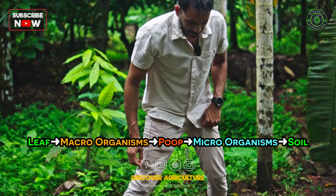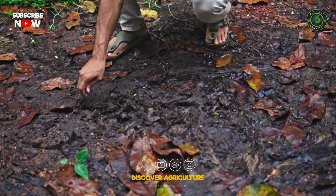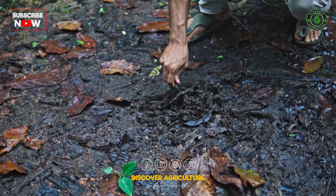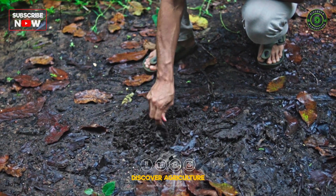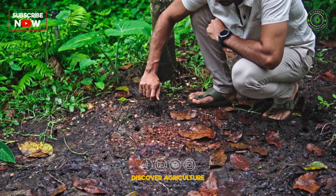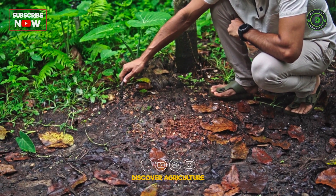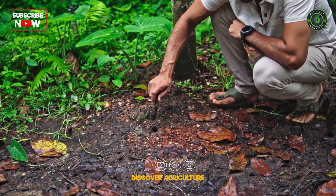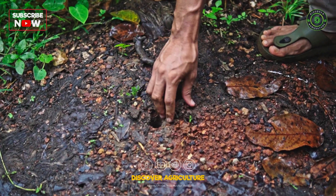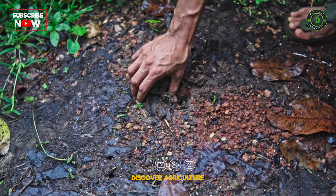As you can see over here, within a span of a few months, we have topsoil rich with micronutrients. It's also very soft. Another benefit that macro-organisms have done here — in this case it could be a crab or something else — it has dug a hole. When it digs a hole, it makes the ground soft, so I can use my fingers to pull in the soil.